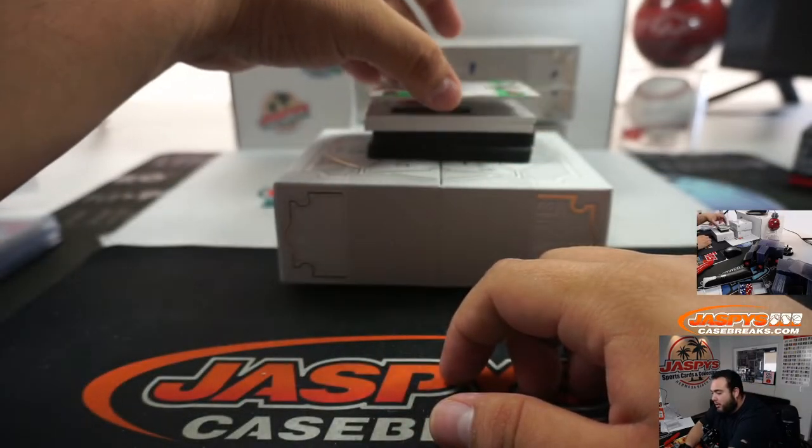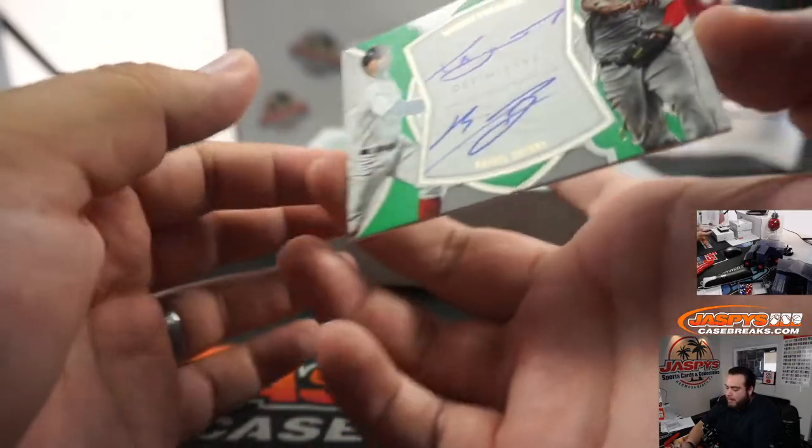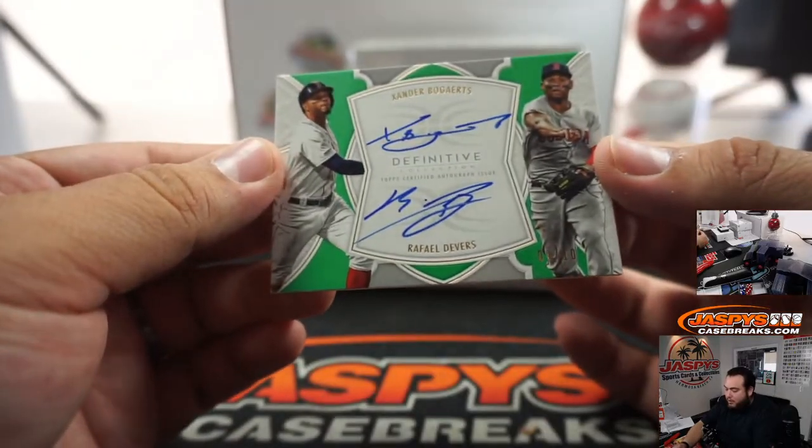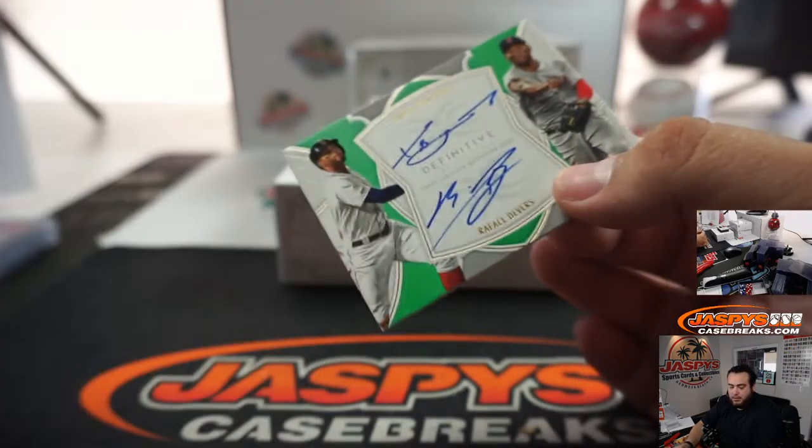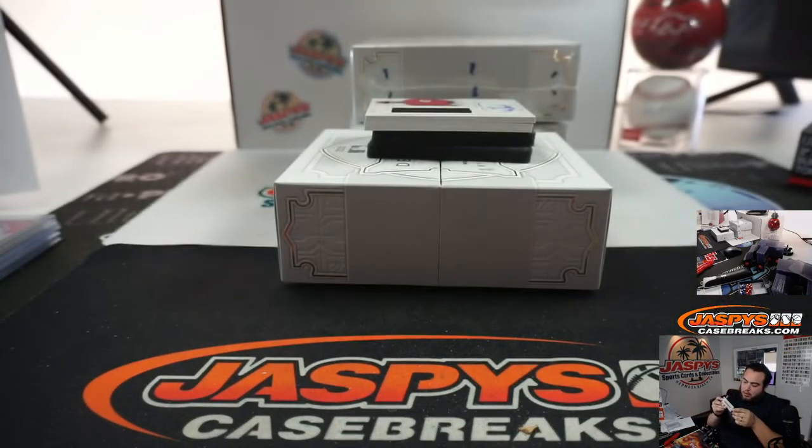Got a dual autograph coming up and it is Xander Bogaerts and Rafael Devers, nine out of ten — dual Boston Red Sox, going to Raymond, who got the Red Sox straight up.